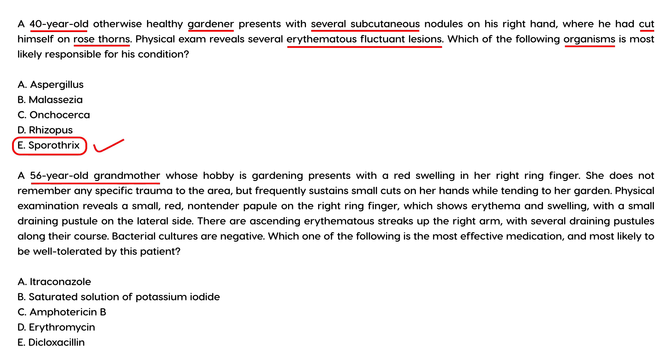A 56-year-old grandmother whose hobby is gardening presents with red swelling in her right ring finger. She does not remember any specific trauma but frequently sustains small cuts while tending her garden. Physical exam reveals a small, red, non-tender papule on the right ring finger with erythema, swelling, and a small draining pustule on the lateral side. There are ascending erythematous streaks up the right arm with several draining pustules along their course. Bacterial cultures are negative. Which medication is most effective and most likely to be well-tolerated?